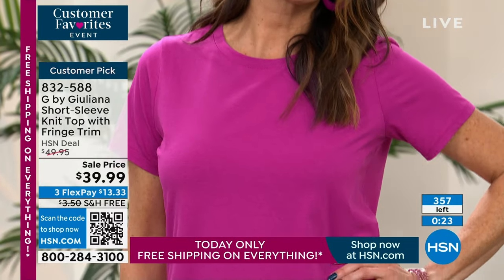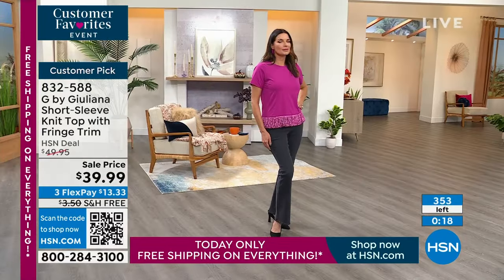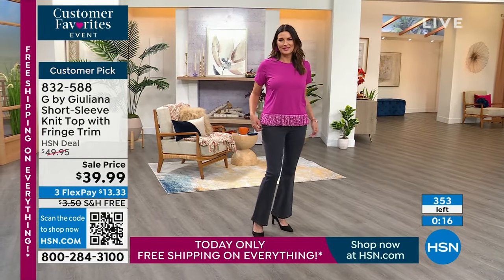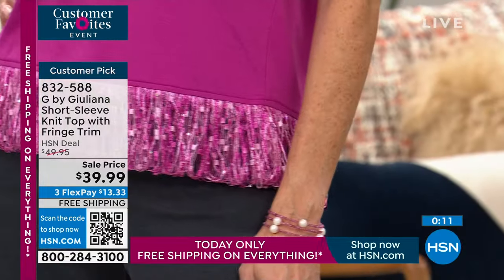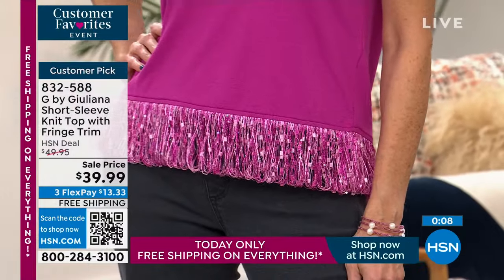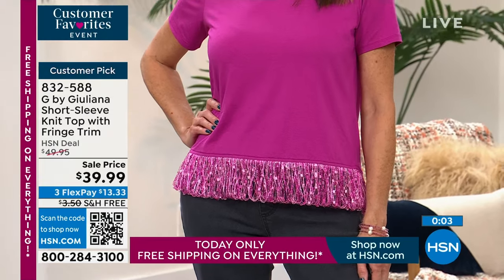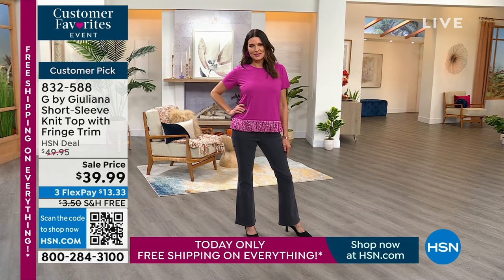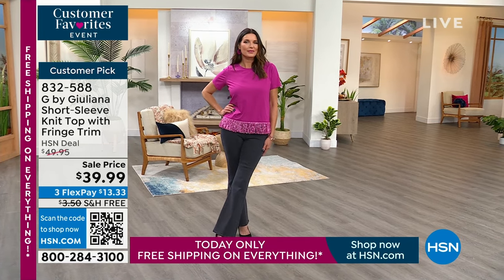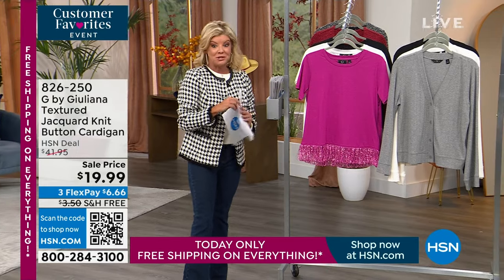We do still have all sizes but fewer than 400 of these to go around. That crush berry is so much — I'm a pink girl, so if you are a pink girl, grab that crush berry. At this 10% savings with flex pay, you break your payments up over the next three months, it's $13.33. Very rarely do we have a full two hours of free shipping and handling on fashions, especially G by Juliana.